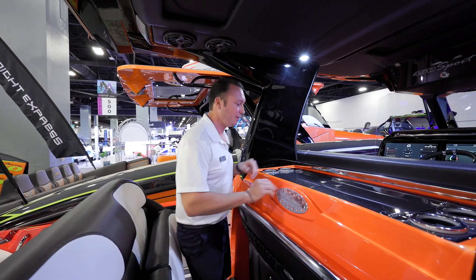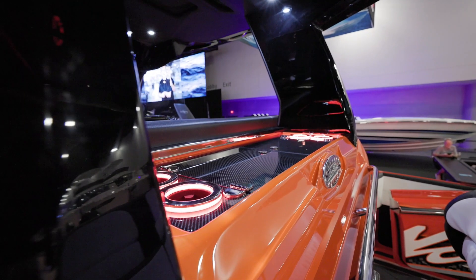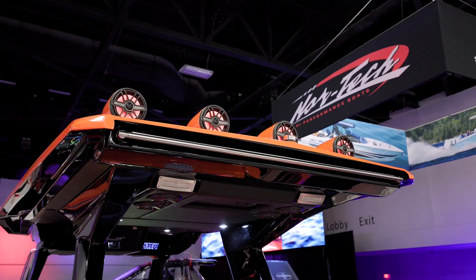The next option we come to is the wet bar. This is a fully refrigerated compartment with four illuminated cup holders, and it hangs out underneath the hardtop so it's fully protected.